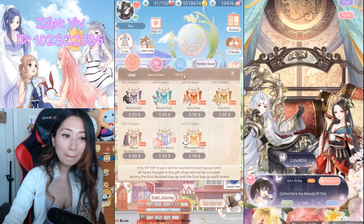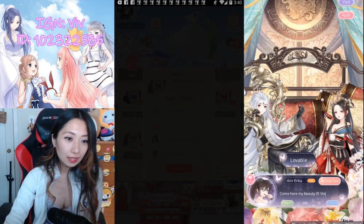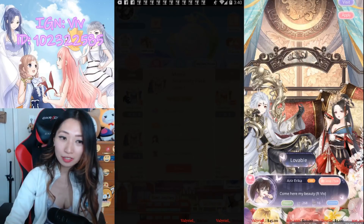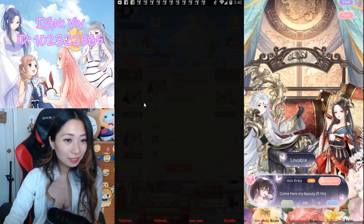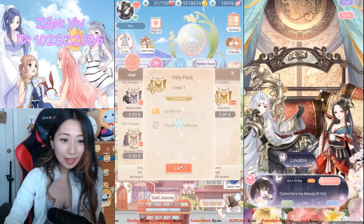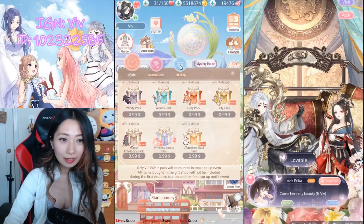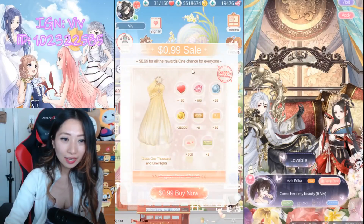But my issue right now is nothing is working. I'm trying to purchase through the Amazon store, but the purchase button isn't even coming up, and I don't know why. It's the same for all of the $1 packs — nothing at all.